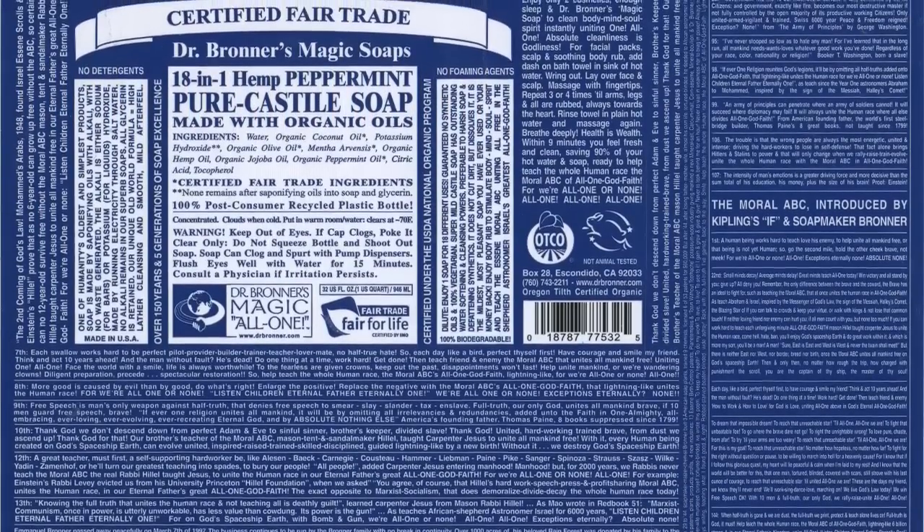What's up guys? Bananiac here. So today I want to do a quick review on the Dr. Bronner's Magic Soap. Just some great vegan soaps that this company makes. All of Dr. Bronner's Magic Soap body products are fair trade and organic.